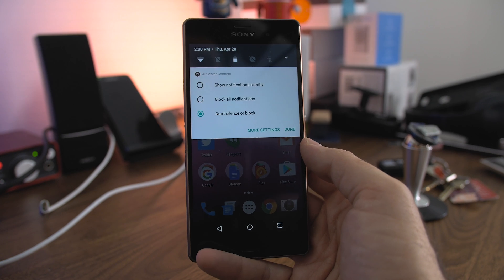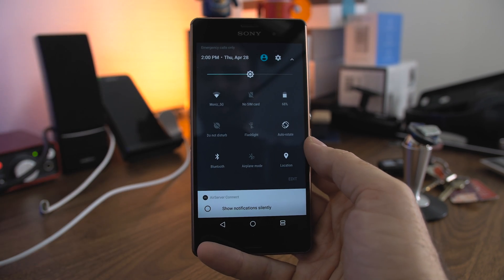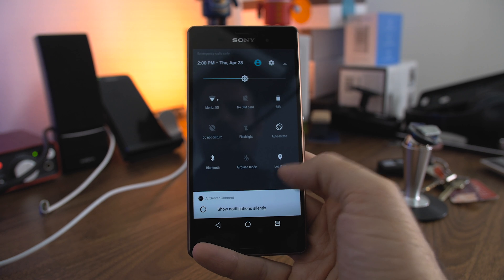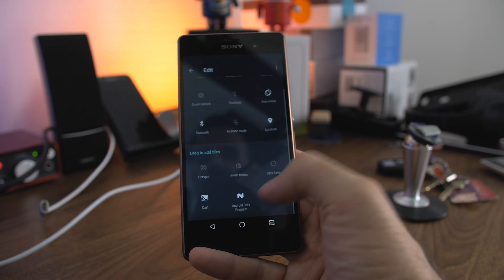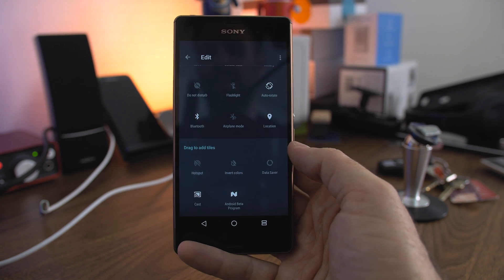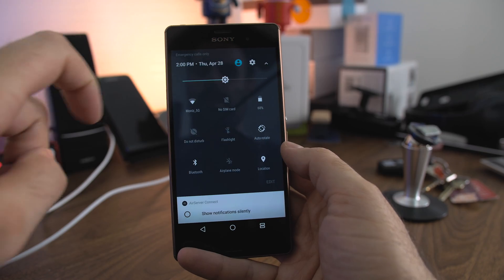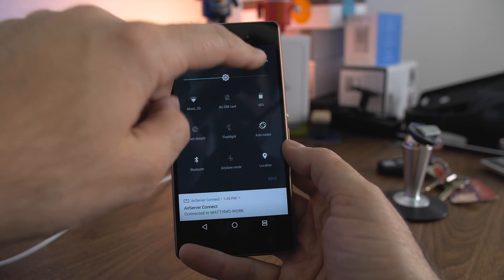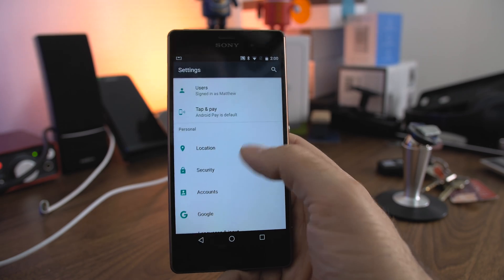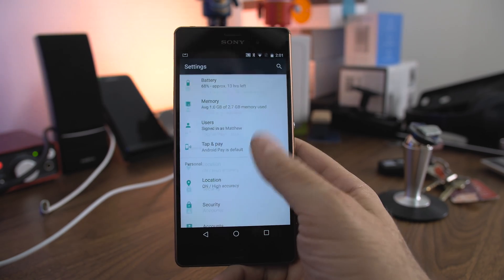You can do a lot more things directly from the notification menu. The quick settings menu is the same — you have the option to add or change which toggles you want to see on a daily basis. And as you can see on the bottom right, it says this is part of the Android beta program. The actual settings menu is the same too, and all the settings are exactly the same as they are on a Nexus device.